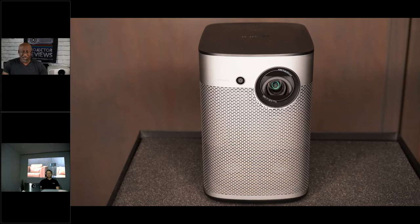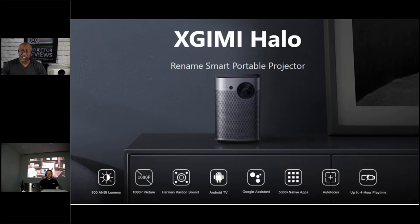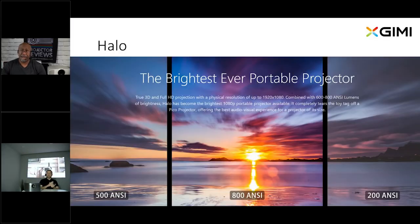So let's talk a little bit about the Halo. As you go down the lineup you may not get the brightness or resolution; as you go up you may get a better sound system or more resolution. But this is right in the middle — it's a 1080p projector, which is enough for a lot of large screens, especially in a portable application. The Halo is so far the most powerful portable projector on the market right now, giving up to 800 lumens in brightness.